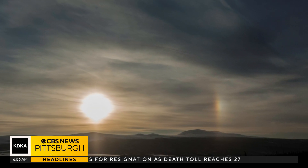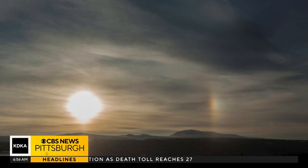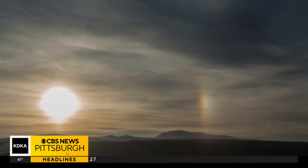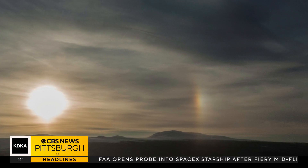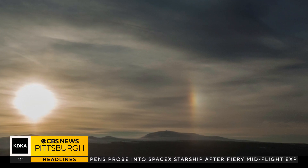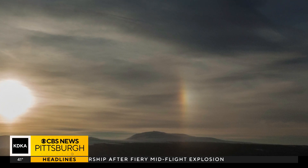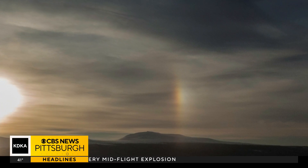According to Georgia State University, the red appears sharper and closer to the sun with light refracting at an angle of 21.54 degrees, and the outer edge is blue with light refracting at an angle of 22.37 degrees. Not a big difference, but a big difference in color.